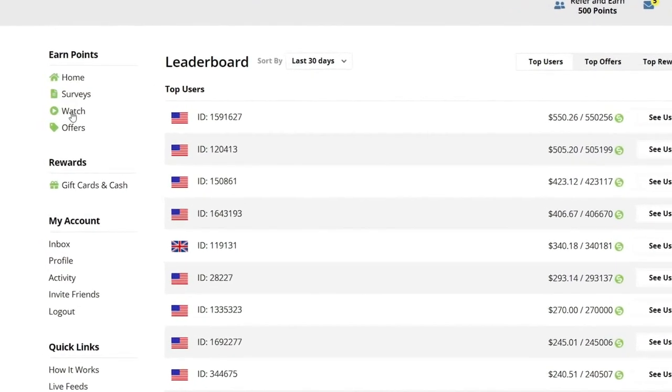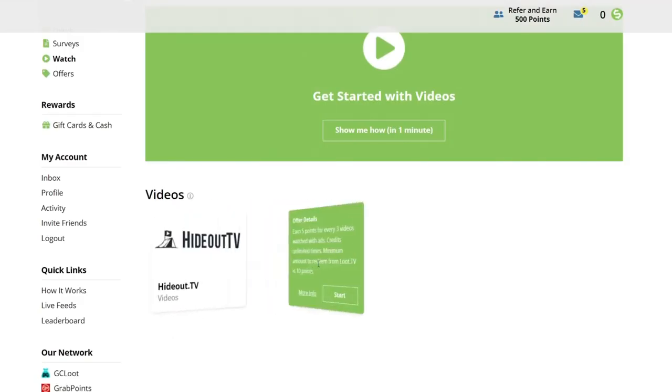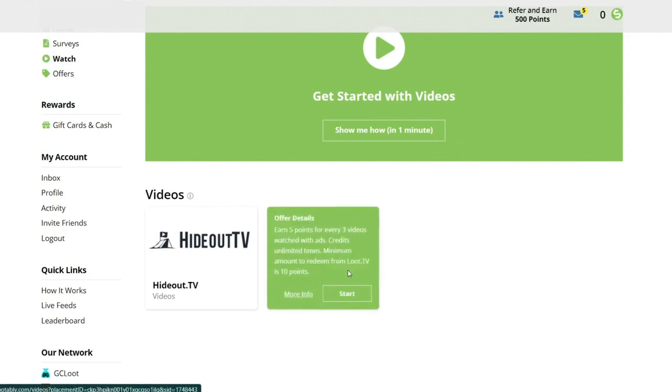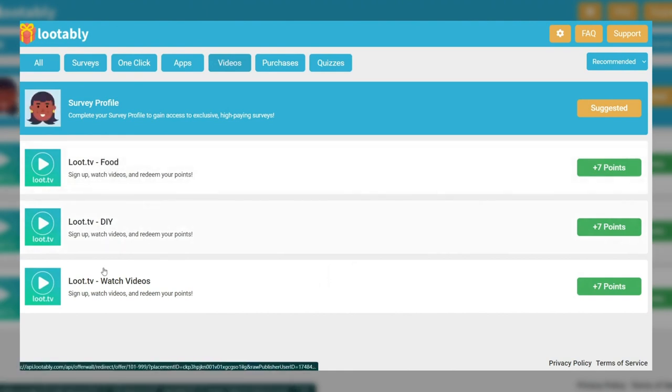To get started, click Watch on the left-hand side. After that, you'll see these boxes with the words Hideout TV and Lutably on them. And if you hover your cursor over them, you'll see their offer details. Next, select Lutably by clicking the start button. You'll then be taken to this page where you can select the video category.